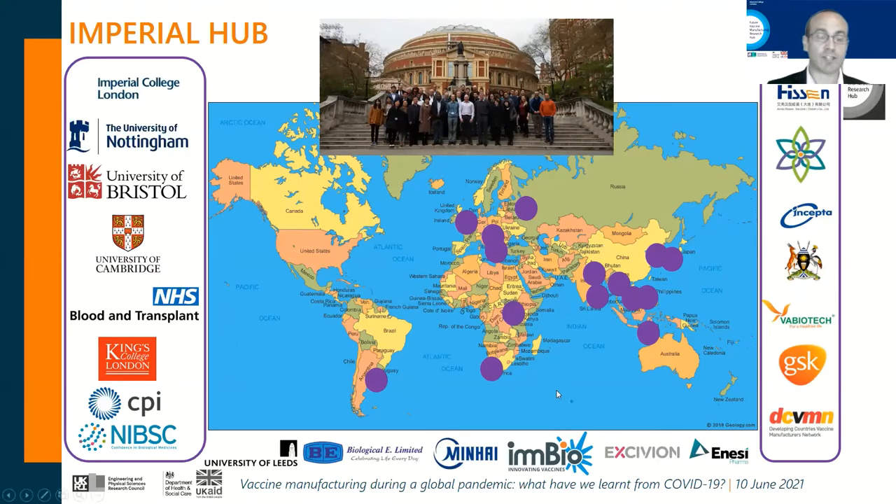We are very proud to have expanded our reach and breadth and depth in just less than three years of activities, welcoming new members: University of Leeds, BioE in India, Minhai from China, and UK SMEs MBIO and Exivian, who have linked with CPI and NIBSC to expand and inform further on their vaccine candidates against Zika and pneumococcal disease, and NSE, a company linking with Robin Shattuck to look towards a solid-based implant for saRNA delivery.